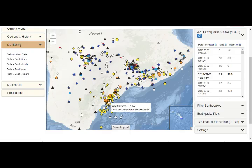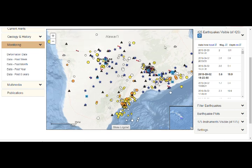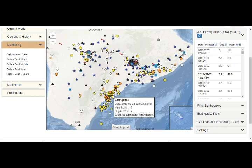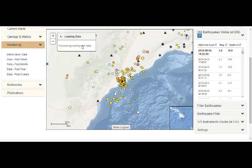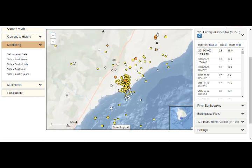Here is the 3.6 earthquake — you can see where the star is. This is the overall activity: 428 quakes in a 28-day period. This one we see is at about 20 kilometers depth. There's an amazing amount of activity in this area, extending towards the Loihi Seamount.